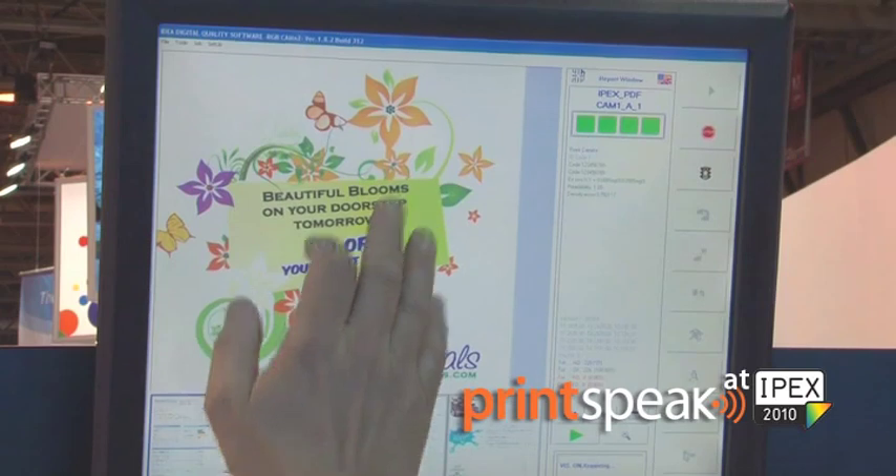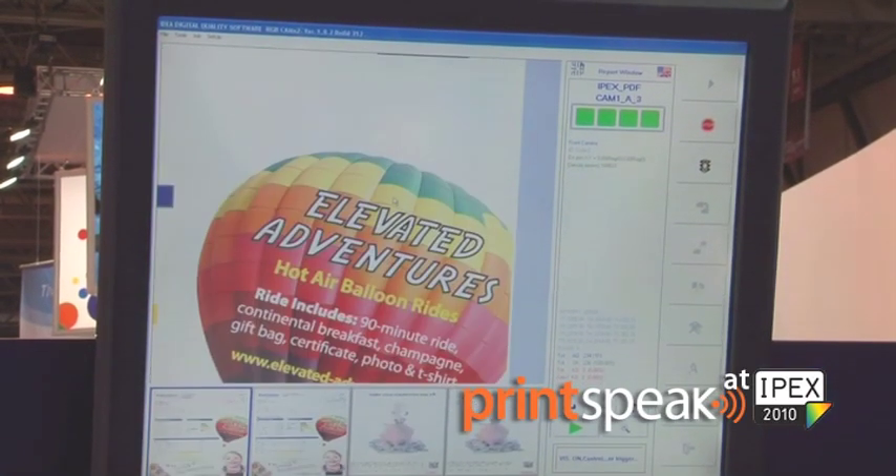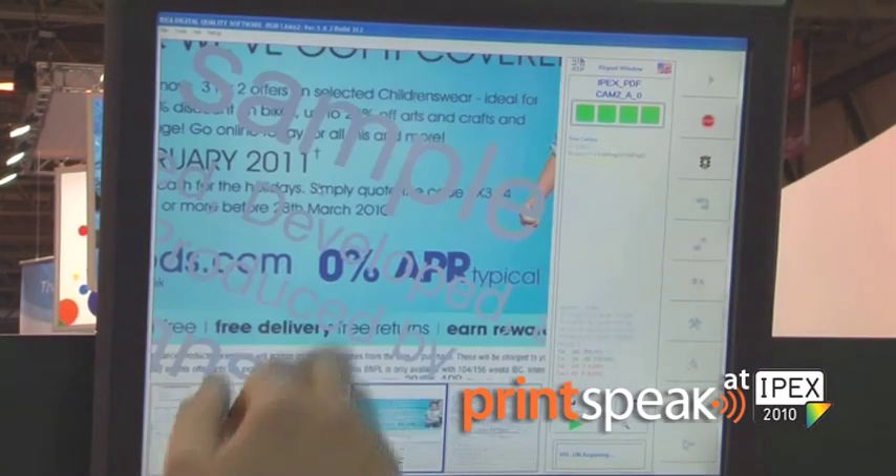The TransActis solution is an application with ShopDirect where they use individual customer information to provide direct marketing capability for ShopDirect.